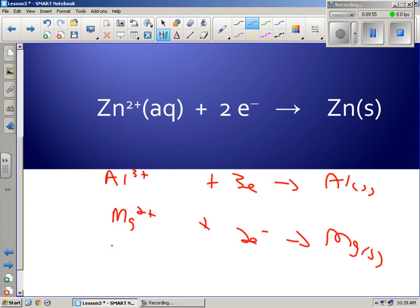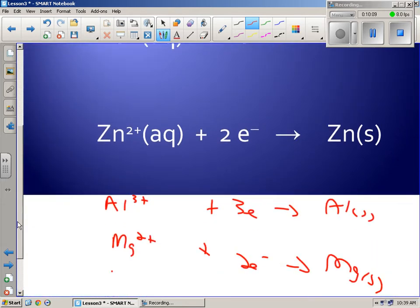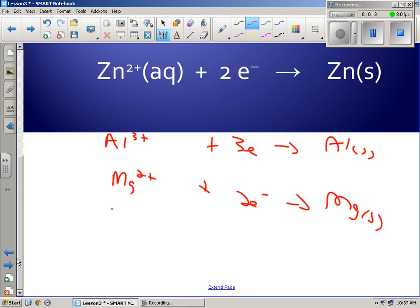Copper 2+ had the most spontaneous reactions, so we say that's the SOA. In your notes, magnesium solid is the strongest reducing agent — the SRA. Copper 2+ is the best one at gaining electrons; it does so the easiest. Magnesium is the best one at giving off electrons — it's the strongest reducing agent. You're always going to organize them like this.